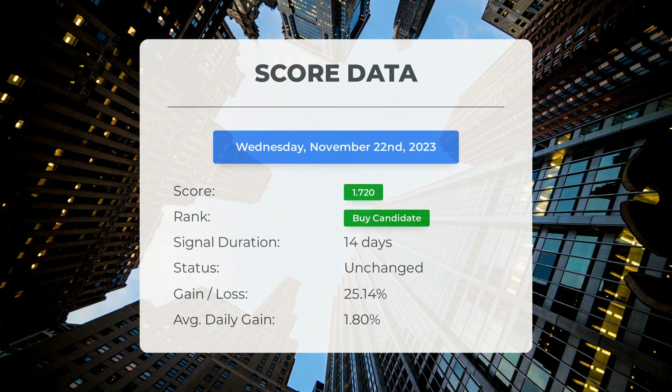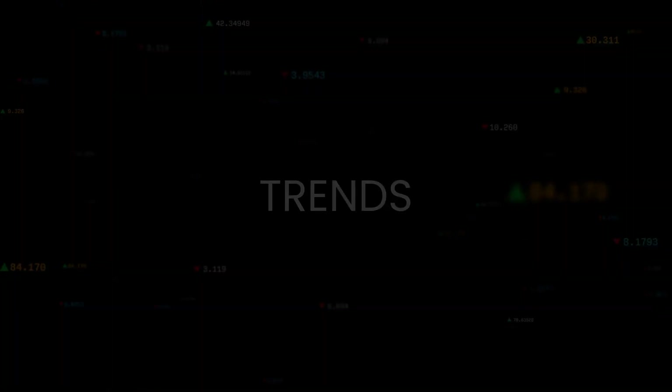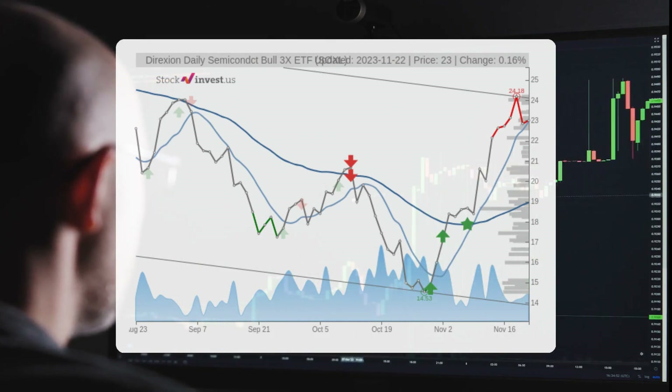If you had followed our analysis, you would have enjoyed an impressive gain of 25.14% since we first listed SOXL as a buy candidate 14 days ago. This means the average return per day since it was listed as a buy candidate is 1.8%.